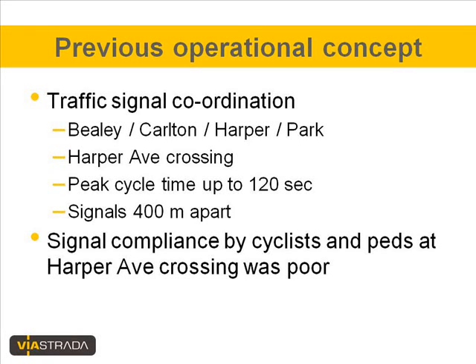The previous operational concept was that the Harper Avenue crossing was coordinated with the Weeley-Carlton Harbour Park intersection. Those two signalized intersections are 400 meters apart, and with a cycle time of the main intersection of up to 120 seconds, the level of service experienced by pedestrians and cyclists at the crossing point was sometimes quite poor. That resulted in poor signal compliance by cyclists and pedestrians at this crossing point.